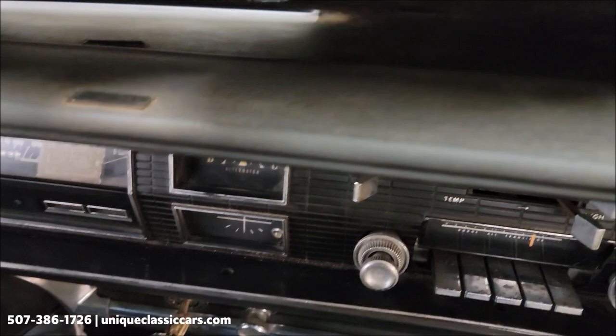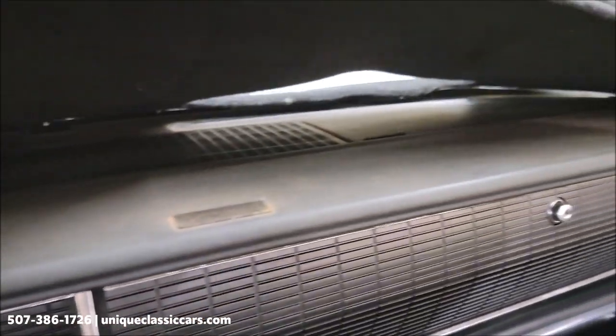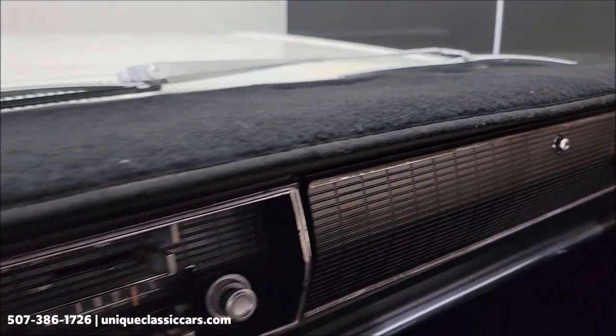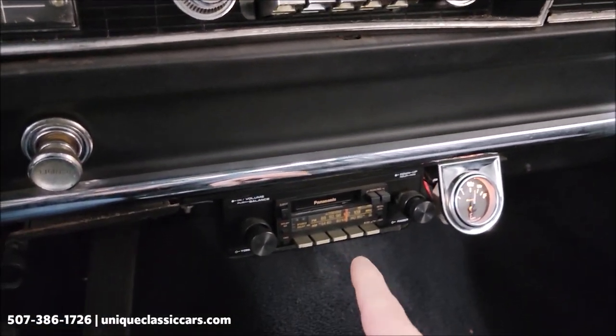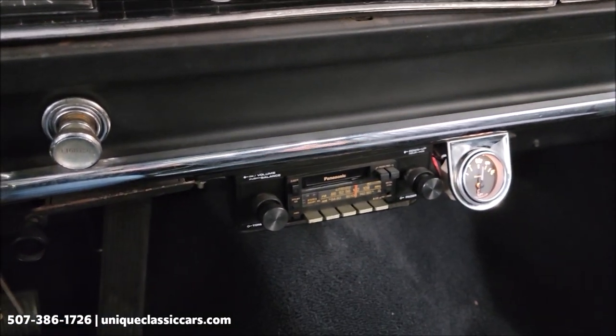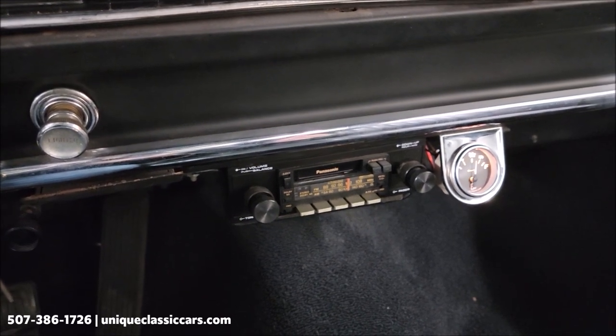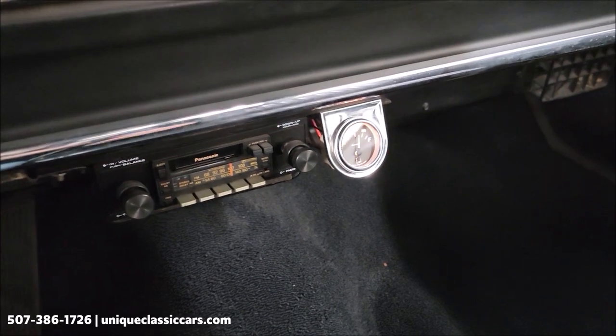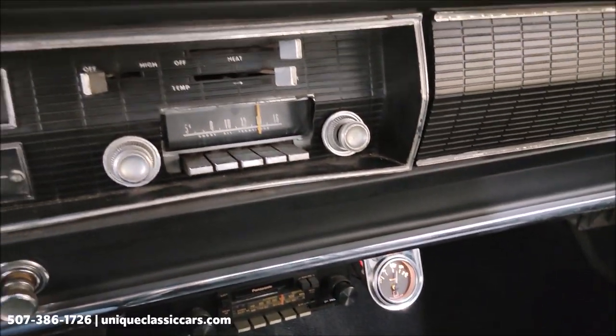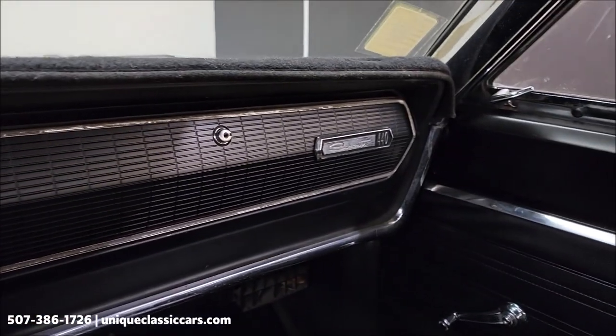There is a dash pad on here, but underneath the dash it did not look too bad at all. There's an aftermarket Panasonic radio — I did have that power up. The rear speakers, the sound coming out of them wasn't real loud. There's a little aftermarket fuel gauge. The blower fan works. I did not have the wipers work.